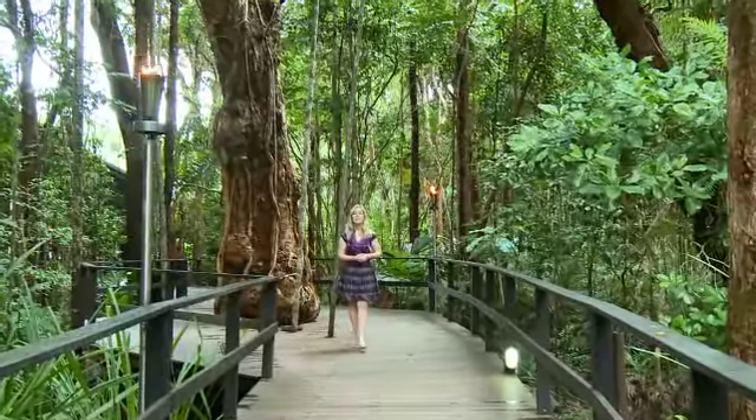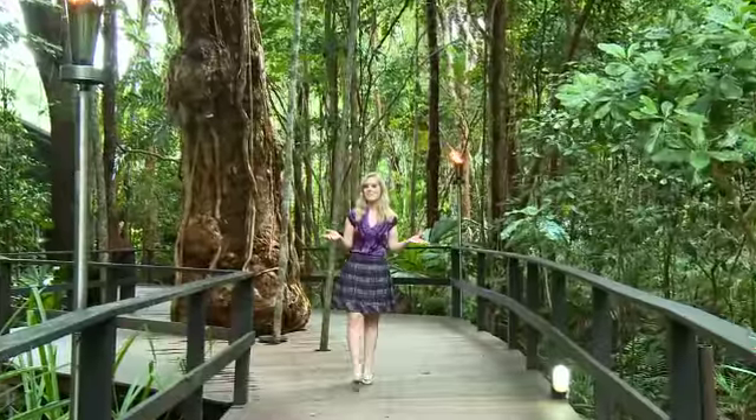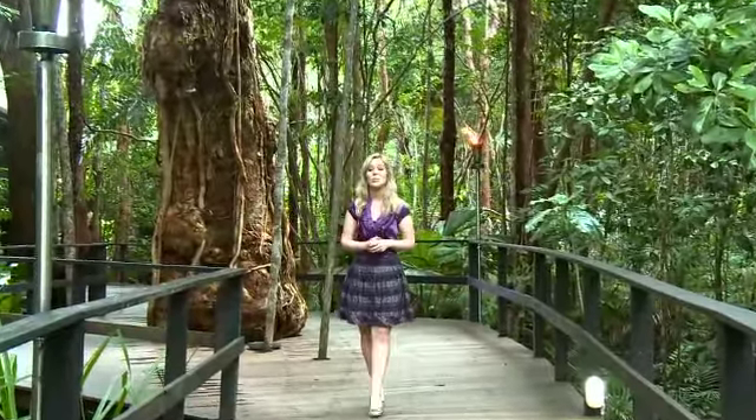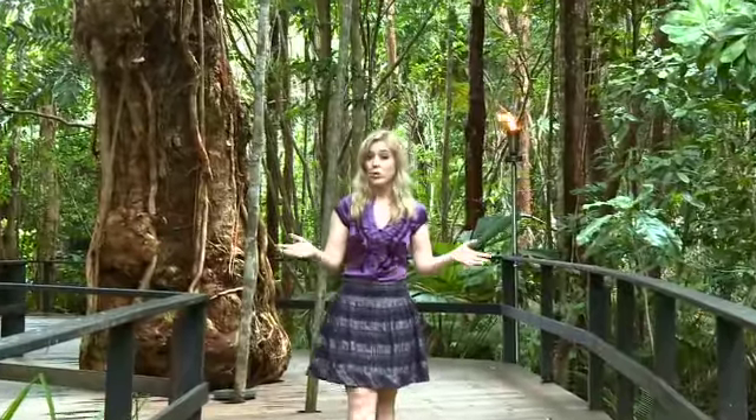Nestled between two World Heritage listed sites, the Great Barrier Reef and the Daintree Rainforest, is Cape Tribulation Resort and Spa, which combines the wonders of the natural world with all of the comforts of the modern world. It's only a 90 minute drive from Port Douglas, and all of the fun activities like four wheel driving, snorkelling, scuba diving, and rainforest walks — it's all on your doorstep here.